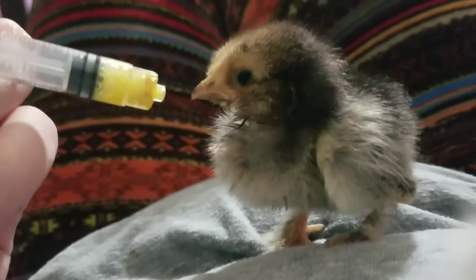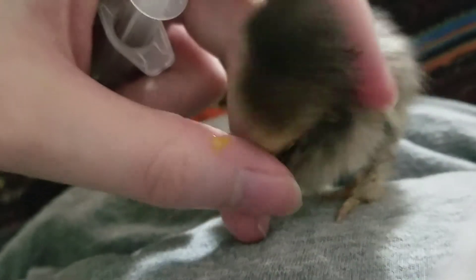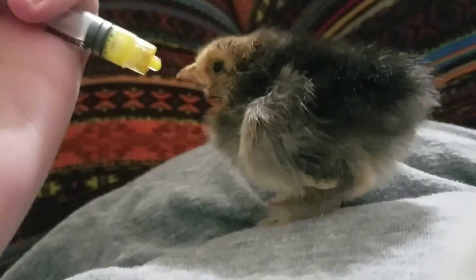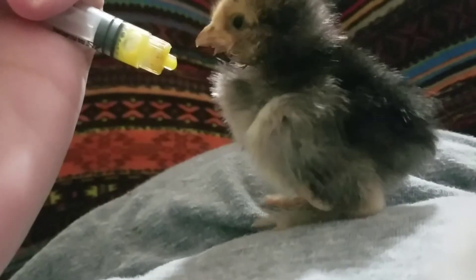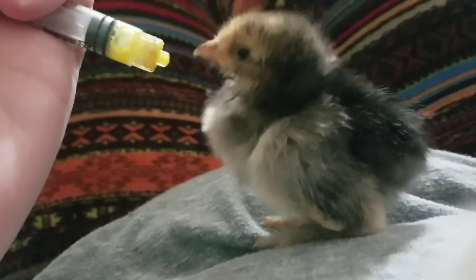If a baby will start eating on its own, you want to start doing this. Let them lead it — you don't have to force them. Whenever they can start eating on their own, they'll start eating from the syringe pretty easily.